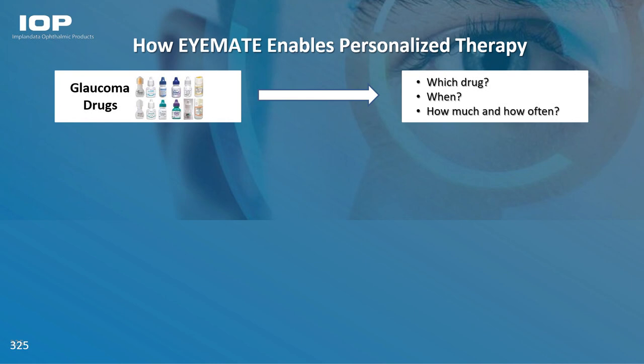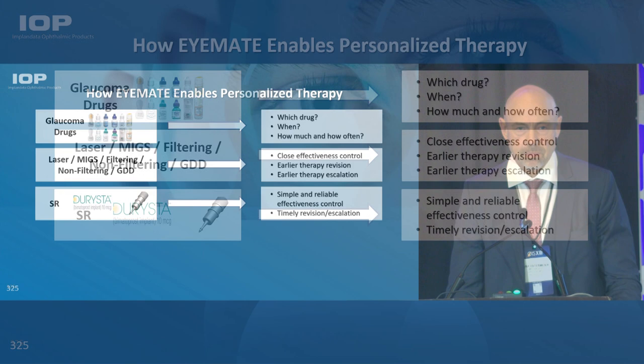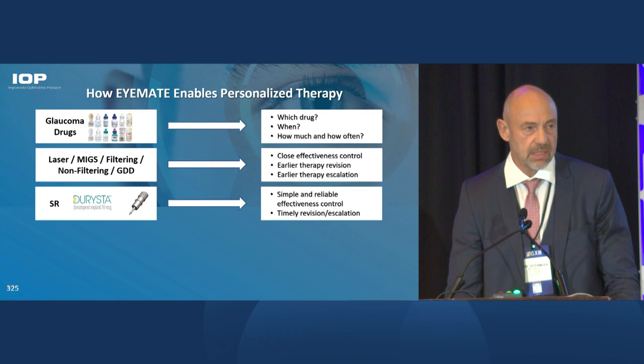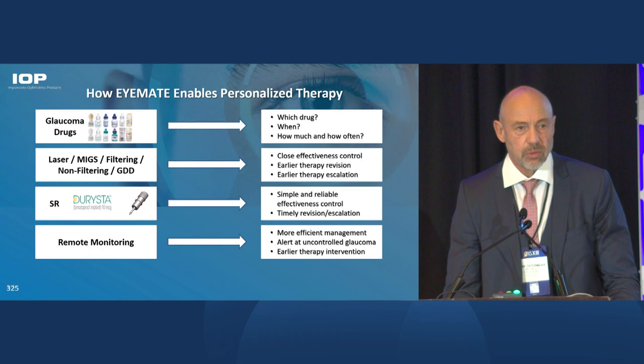At the end, we are complementing what's done today — we are complementing in-office diagnostics, not replacing them. We are providing data in between office visits, and we are also complementing any therapy, helping to apply the most effective drug to the patient right away. It's also complementing any laser or surgery procedure to lower eye pressure, because all these procedures have limited effectiveness. And when it comes to drug delivery systems, it's important to closely monitor whether they are still effective or if a revision is needed.